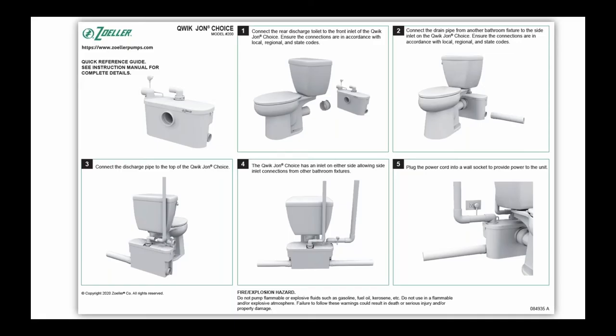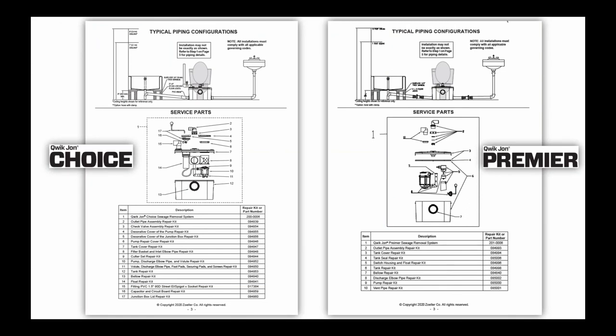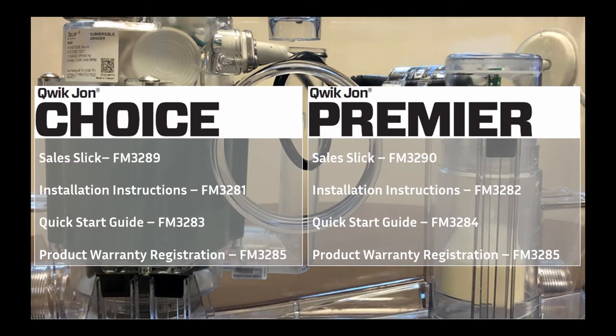Here's a snapshot of the Quick Start Guide included in the carton of the Quick John Choice — we have the same for the Quick John Premier. On page three of the installation instructions, included in each carton, you'll find an exploded view of the product and a complete list of all the service parts available: 17 for the Quick John Choice and 10 for the Quick John Premier. The short list of service parts really speaks to the simplicity of the design.